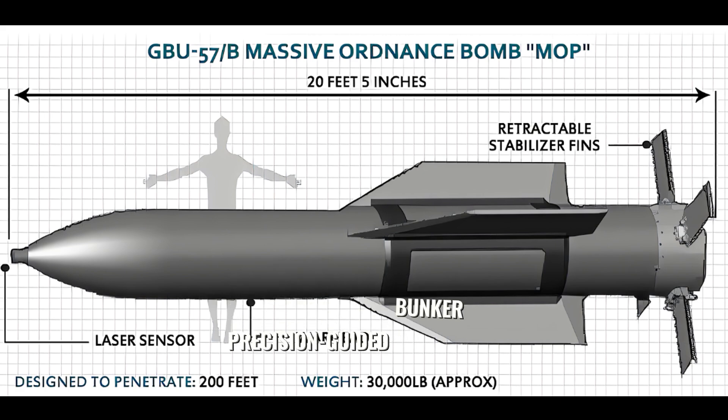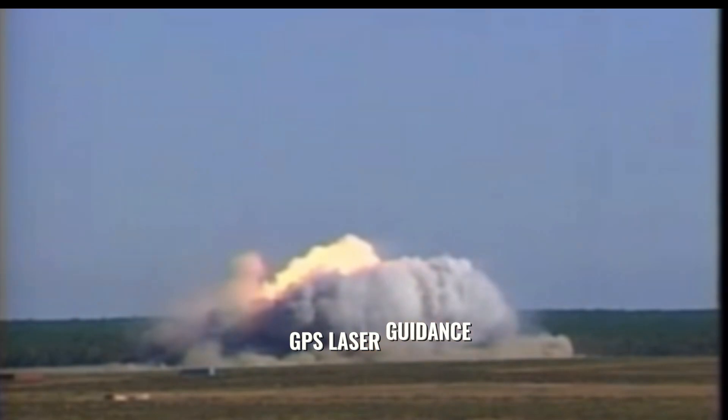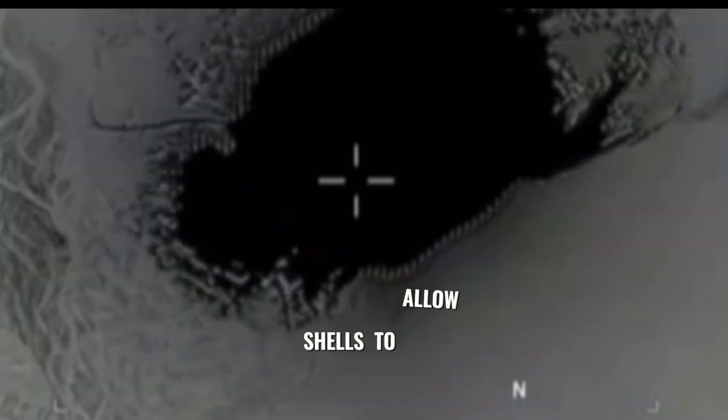It is a precision-guided Bunker Buster Bomb which can penetrate up to 200 feet or 61 meters. It has precision guidance systems, which means it is a type of weapon system that integrates advanced guidance and control systems, such as GPS laser guidance or infrared sensors with various types of munitions, to allow for high accuracy.